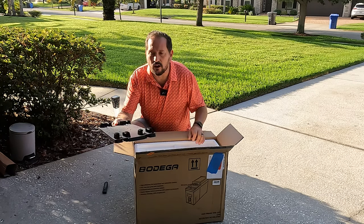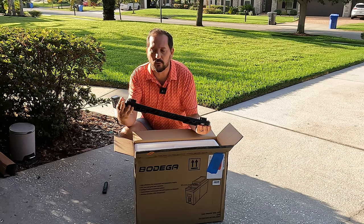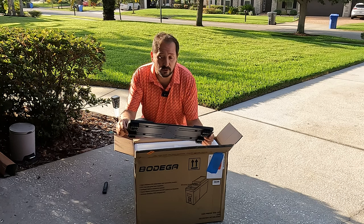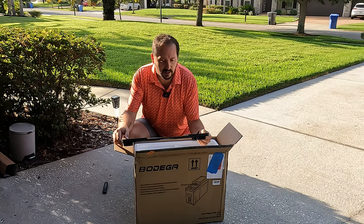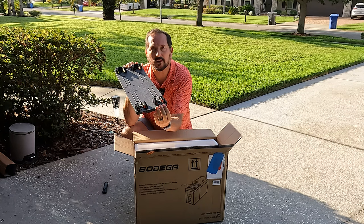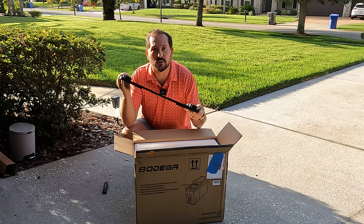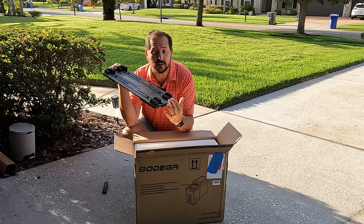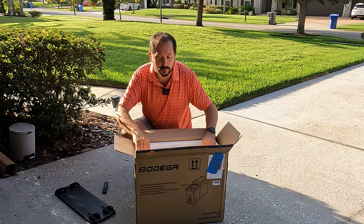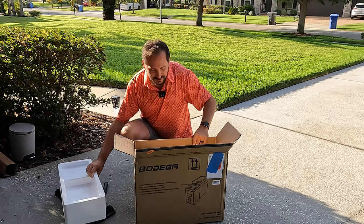I can tell already — if you were gonna permanently install it somewhere, whether in your car or even a boat, which might be a really good use for it since it's 12-volt DC — this would be the mounting plate, which has tabs on it. It is not permanently locked in but it snaps in, so it's safe and not gonna move. At any time you just hit the tabs and you can pop it out to move it, take it portable, or to clean it. This thing looks cool!